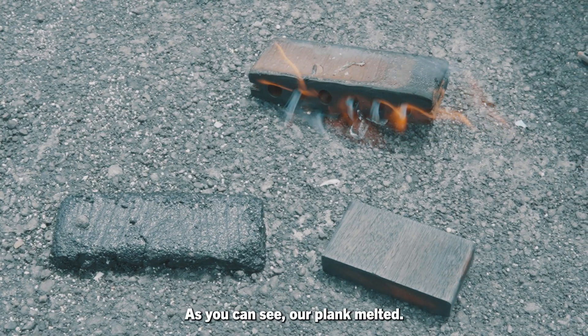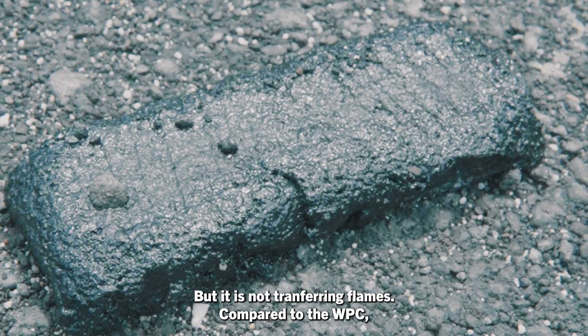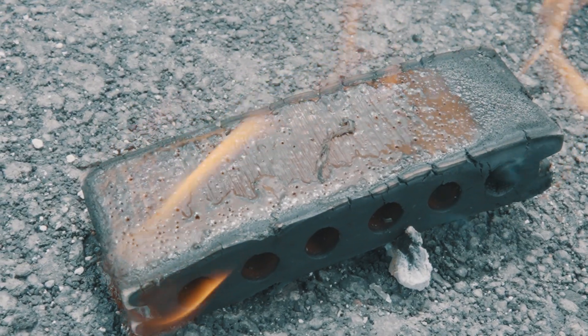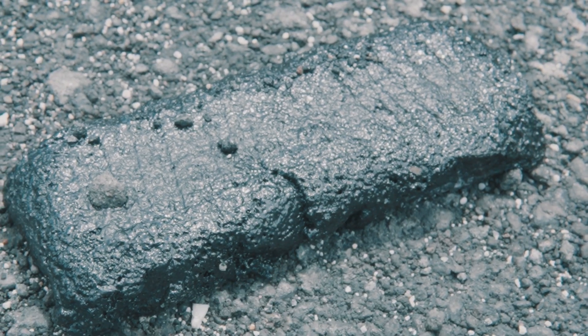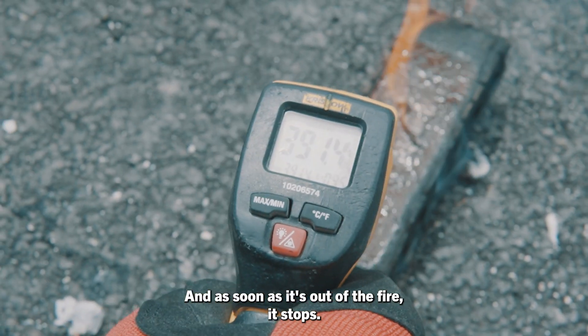As you can see, our plank melted, but it is not transferring flames compared to the WPC that will burn until it's absolutely gone. Also, with the heat transfer, we can see way better results with our planks. Even though it's melted, it is not transferring heat, and as soon as it's out of the fire, it stops.